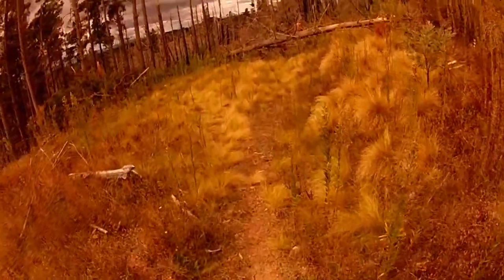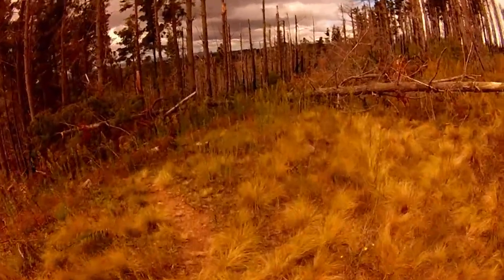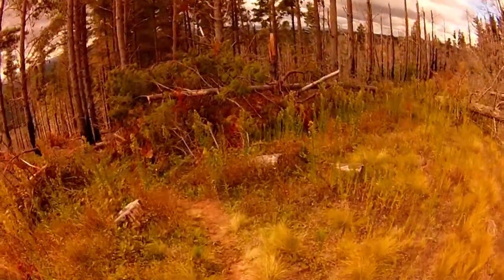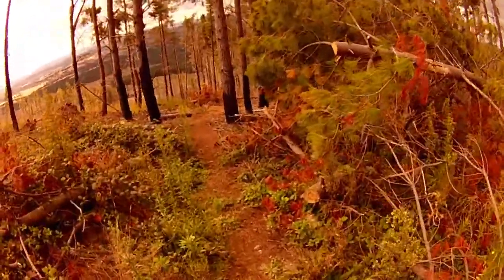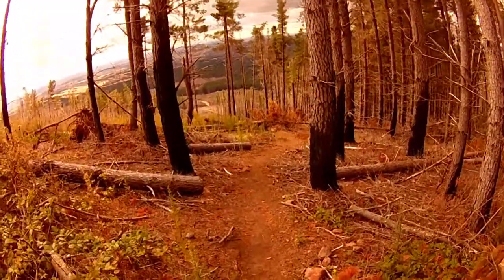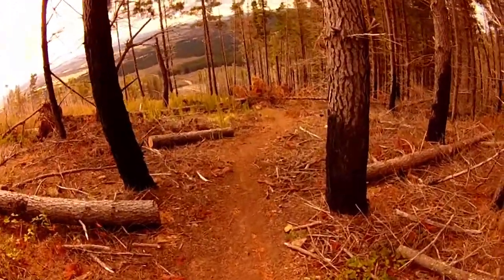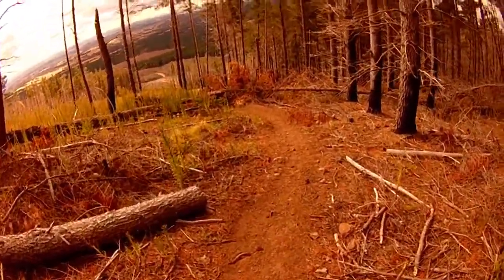Here we go - it turns down to the left at some big trees. You take a left down here just at those big trees and this is where it dives in and gets quite steep. It's called Loam Express because it makes its way through the loam, and looking at this trail it's actually quite nice.